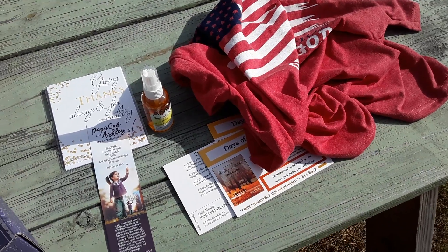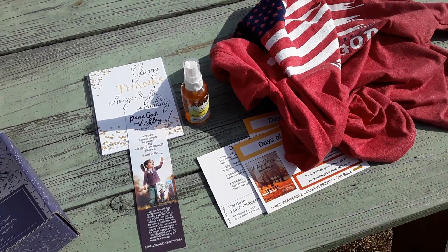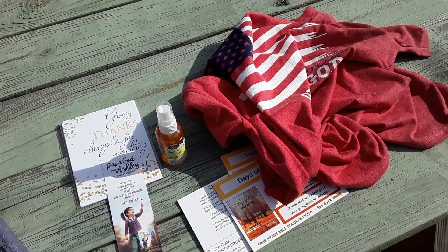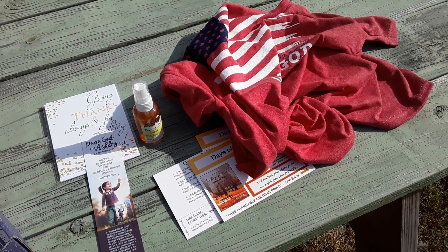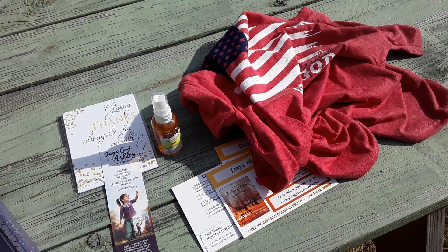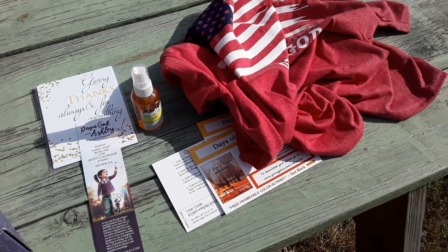If you guys want to see them, go ahead and head over to GodsGloryBox.com — they're awesome. With every box they sell, or every five boxes, they do donate to Feeding America, so they actually help give food with all of their boxes. It's a great company; they do help people.